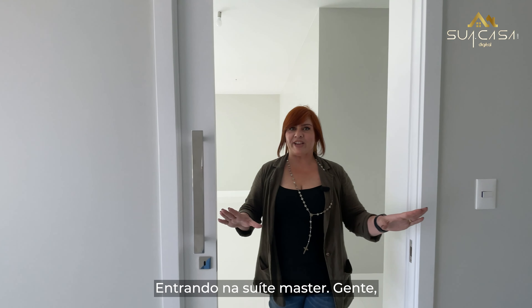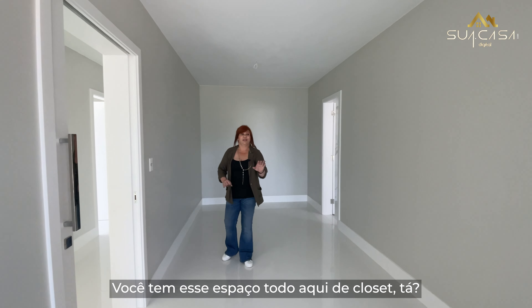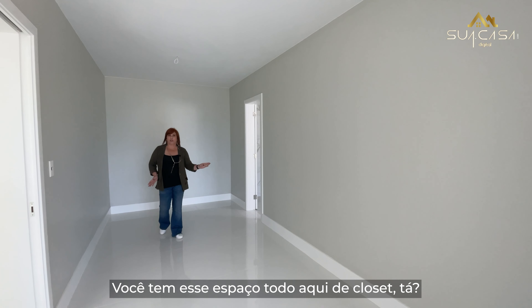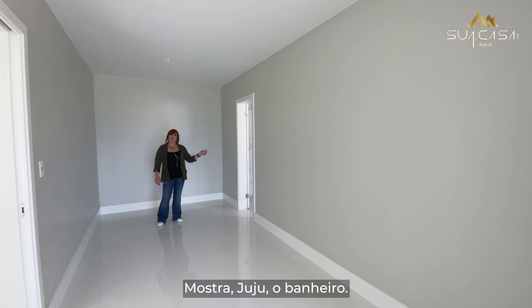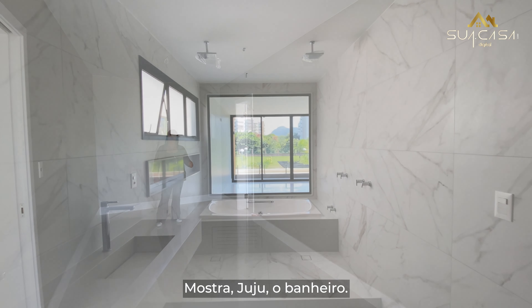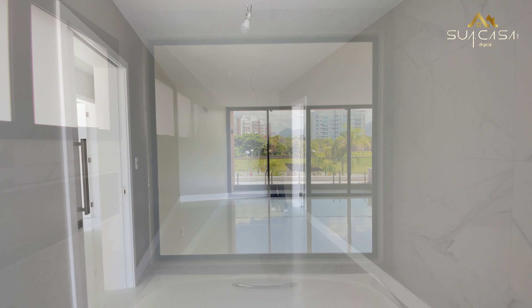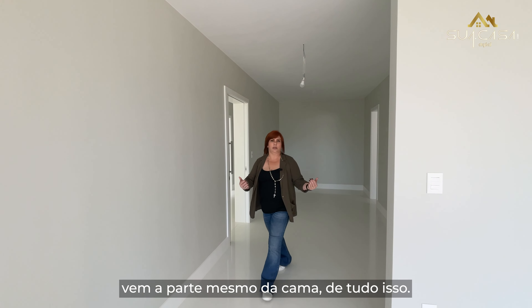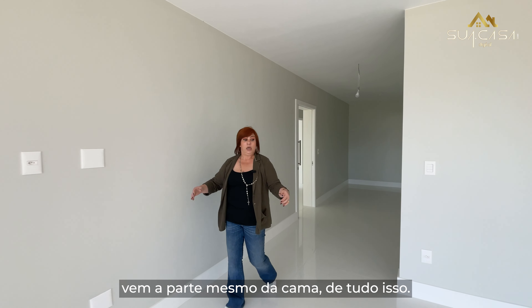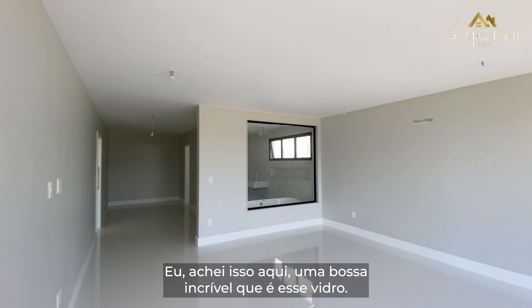Entrando na suíte master. Olha o tamanho desse closet — você tem esse espaço todo aqui. O banheiro está logo aqui. E para cá vem a parte mesmo da cama. Tem um espaço maravilhoso. Eu achei isso aqui uma bossa incrível — esse vidro. Da sua hidro você tem a visão do quarto e vice-versa.